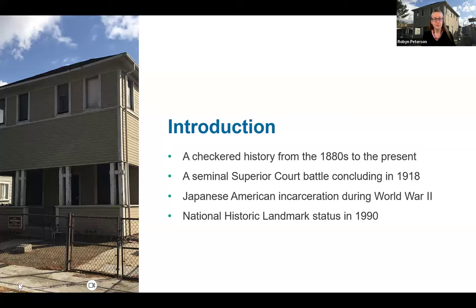During World War II, the Harada family faced the same fate as 120,000 other Japanese immigrants and Japanese Americans in the western states and was incarcerated in assorted camps. Years later, in 1990, on the strength of the 1918 Superior Court victory, the house was granted National Historic Landmark status. Daughter Sumi Harada, one of the three original toddler owners, had lived in the house for most of her life and would continue to do so, leaving shortly before her death in 2000.